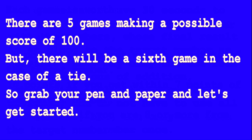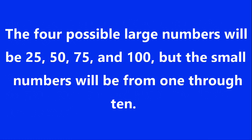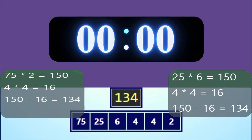So grab your pen and paper and let's get started. The four possible large numbers will be 25, 50, 75, and 100, but the small numbers will be from 1 through 10. Here is an example game. The target number is 134: 75 times 2 is 150, 4 times 4 is 16, and 150 minus 16 equals 134.